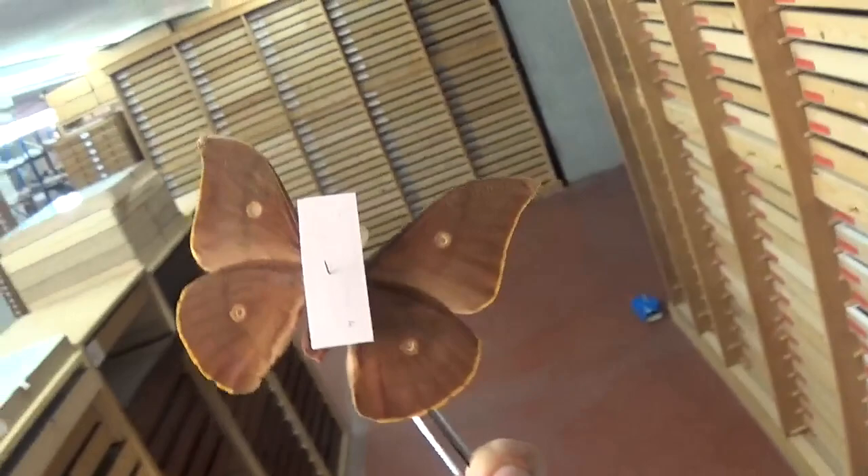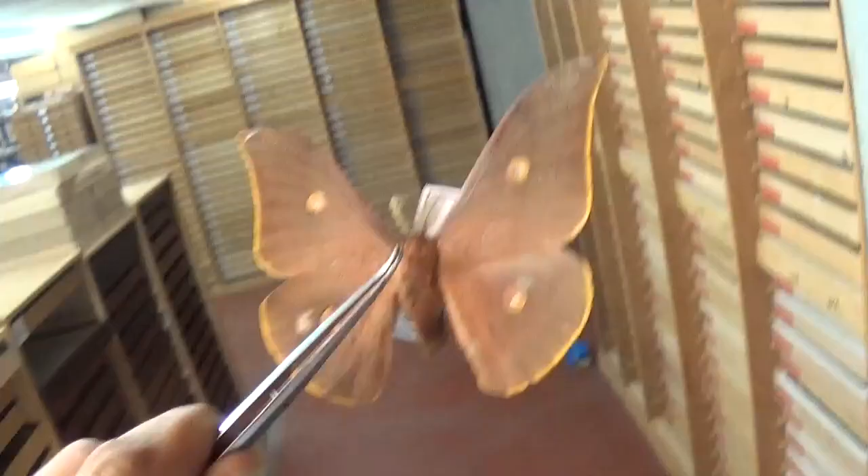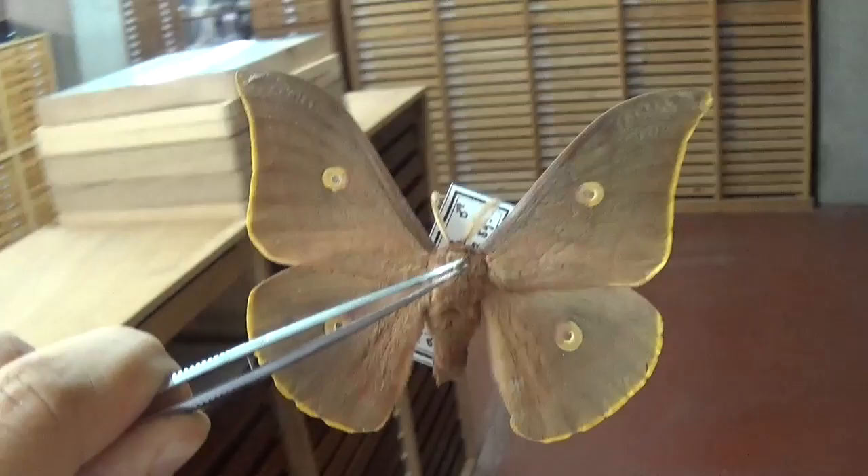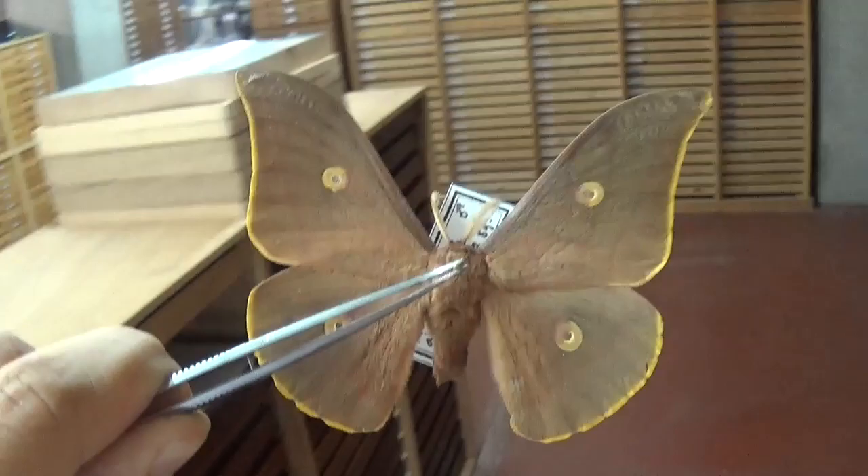Maybe we will be lucky enough to see this insect reappear in the breeding community, because all it takes is for someone to bring back eggs or cocoons from the relevant geographical region for us to be able to breed this insect again. Thanks for watching.